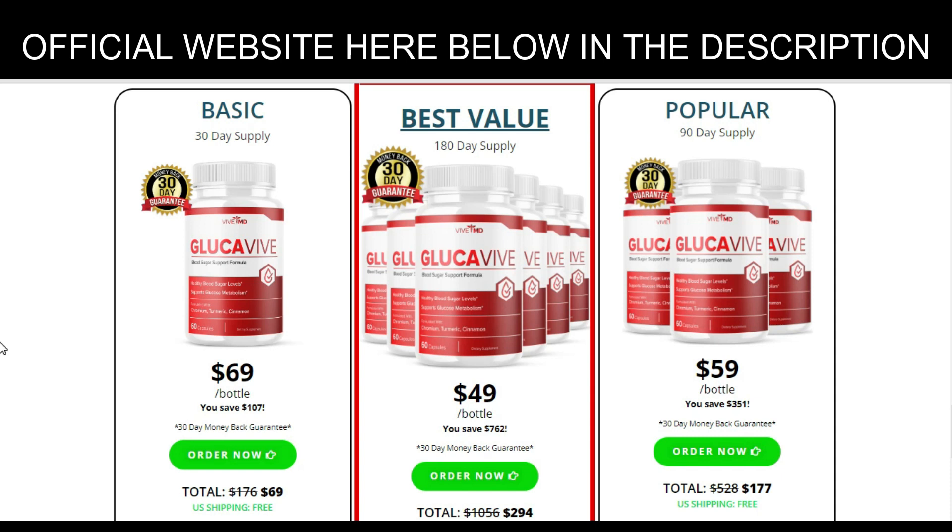Glockaviv also controls blood glucose levels. It is an all-natural product that helps control blood sugar levels by regulating the amount of glucose your body produces. Glucose is the primary source of energy for your body and helps give you the energy you need for a healthy lifestyle. The supplement improves your body's insulin sensitivity, which helps lower your blood glucose levels. For more benefits, check the link in the description.